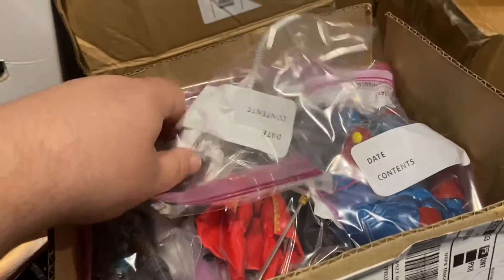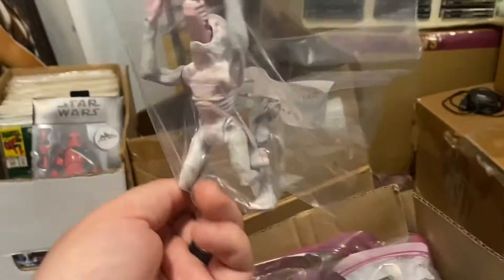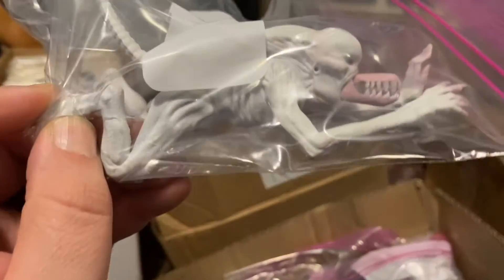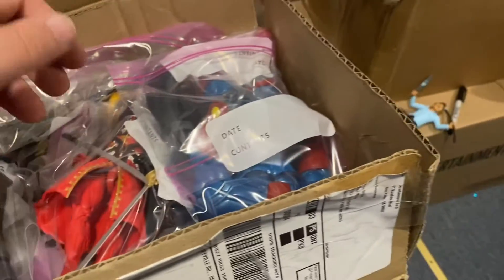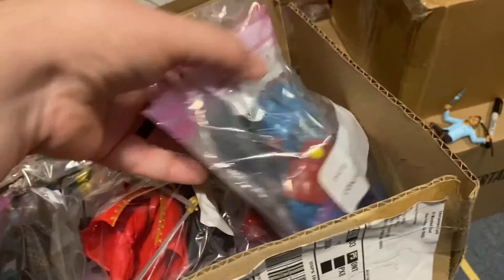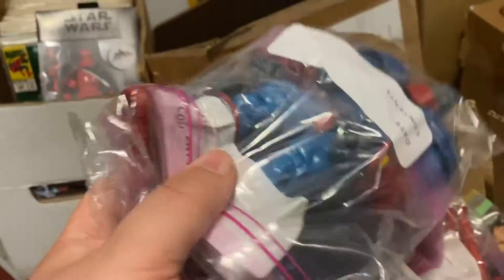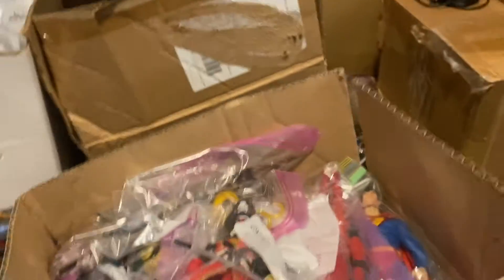We have the little NECA Kenner tribute figure, the little Neomorph — you guys see this all the time at Target, it's like a $10 figure. I'm definitely not going to charge retail for it when you can get it brand new. We have Marvel Legends Apocalypse, bagged twice from both ends because he's a big boy. Really good shape, complete.